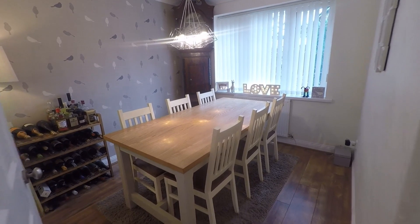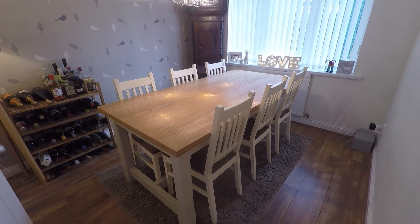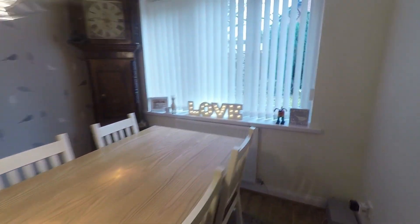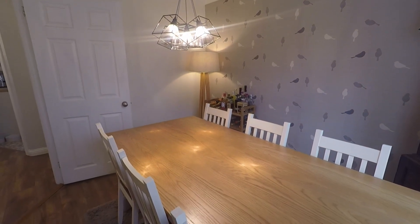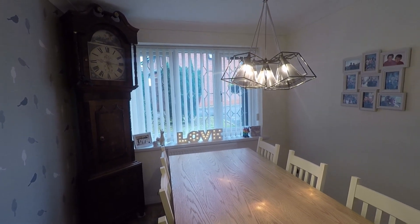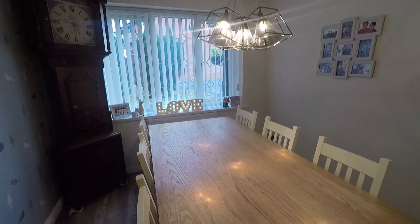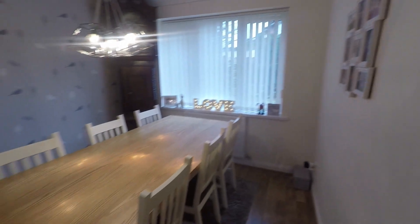Heading to the right first, we come into our first reception room. In here we have space for a family-size dining table and chairs. We have that laminate flooring flowing in from the hallway, nice and uniform throughout. The decor is nice and neutral — creams, whites and greys throughout the property, very on trend and stylish. The room is lovely and bright as we have that large window overlooking the front of the property. A really lovely space, especially as we grow closer to Christmas — ample hosting space.